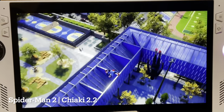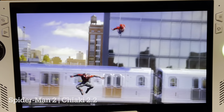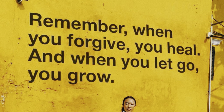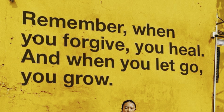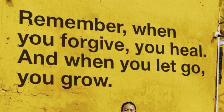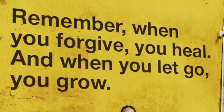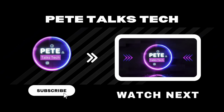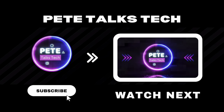As a little extra bonus for watching to the end: remember, when you forgive, you heal, and when you let go, you grow. Life is just too short to harbour bitterness, unforgiveness, and resentment toward those who have hurt us. So just let it all go and stay encouraged today. Check out this video if you want to see more hands-on key takeaways of the Legion Go — I appreciate every single one of you for watching, and I'll see you in the next one.